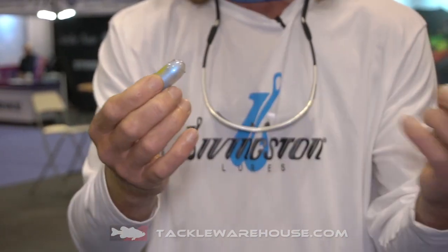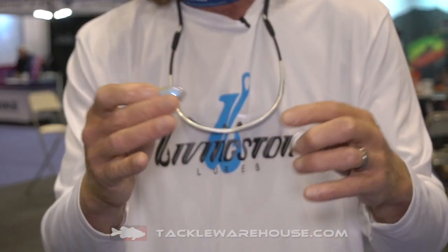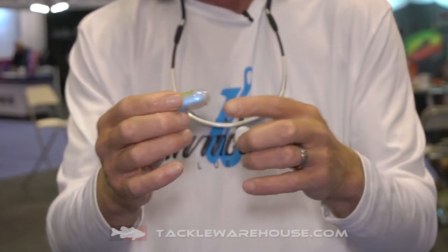It's inline, so you can run it in front of, behind, any kind of a system that you'd want to use that you can run line through.